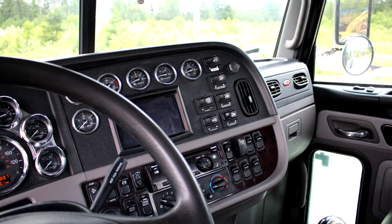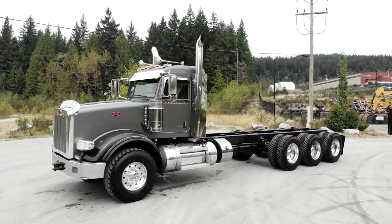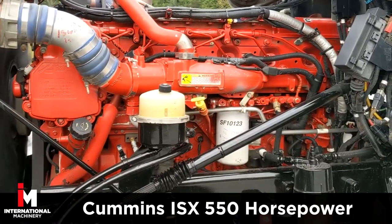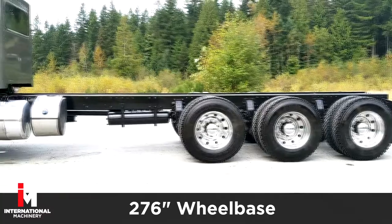Check out the full gauge package on this beauty. This 367 features a Cummins ISX with 550 horsepower and a 276-inch wheelbase.